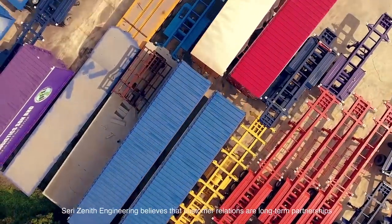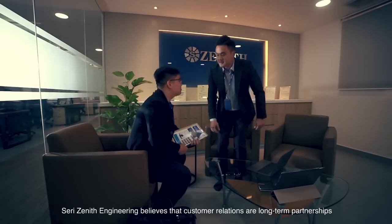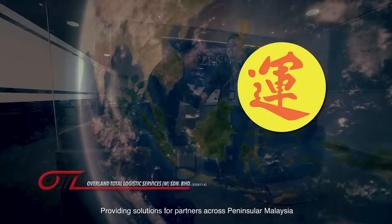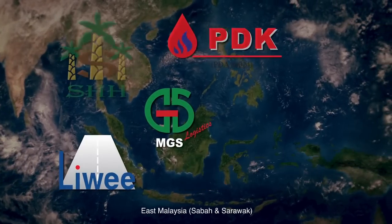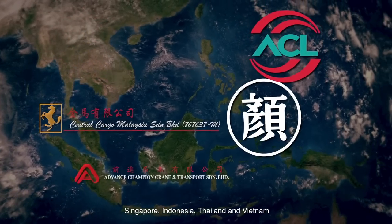3Zenith Engineering believes that customer relations are long-term partnerships, providing solutions for partners across Peninsular Malaysia, East Malaysia, Sabah and Sarawak, Singapore, Indonesia, Thailand and Vietnam.